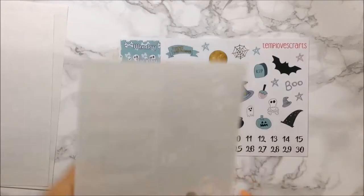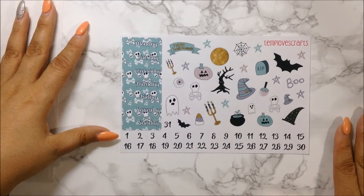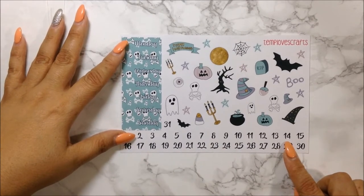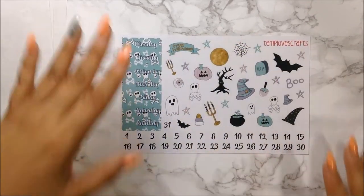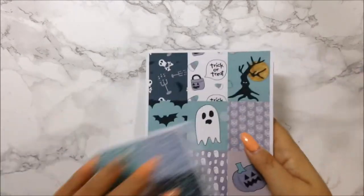This sheet here is your washi sheet. You get your decorative washi and your bottom washi, which is so freaking cute — I really love this. Last but not least, you get your decal sheet and date cover-ups with date flags. I love this. There's a tree, the moon, look at the eyeball. This came out really, really awesome. So that is your Pastel Halloween kit.